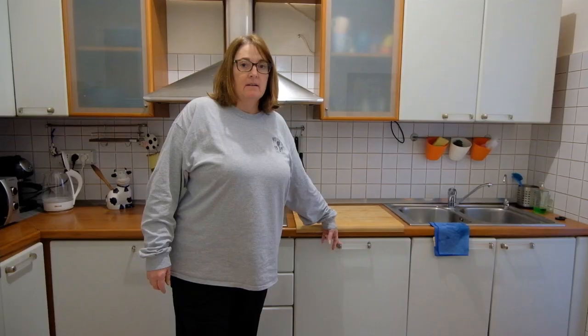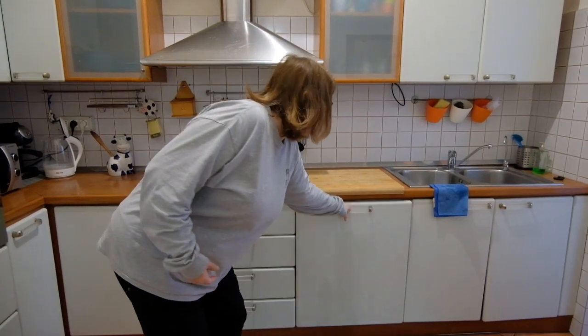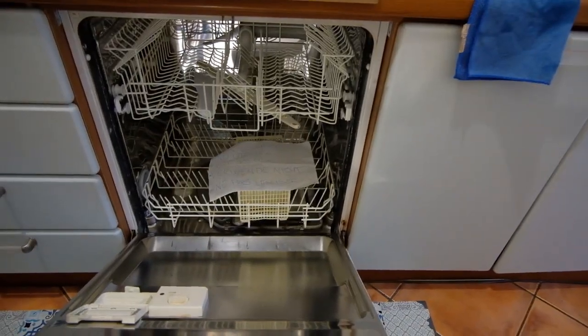There is a guest bedroom that we didn't use at all — other than paint, I can't really comment on that room. We're back in the kitchen because I almost forgot: there is a dishwasher here, but there's a note that says do not use. If you have something that's broken, make sure you fix it — don't leave it like that.